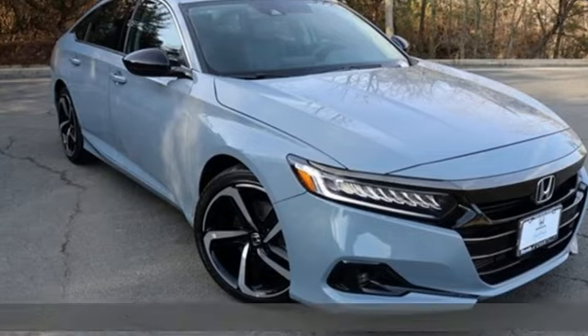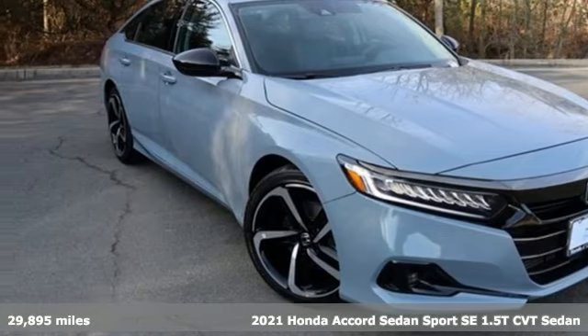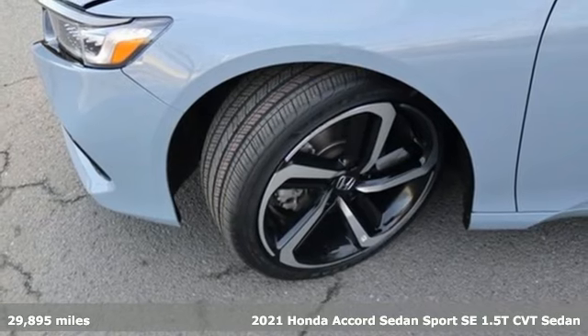Here's a 2021 Honda Accord sedan. It's a Honda, so longevity comes standard.